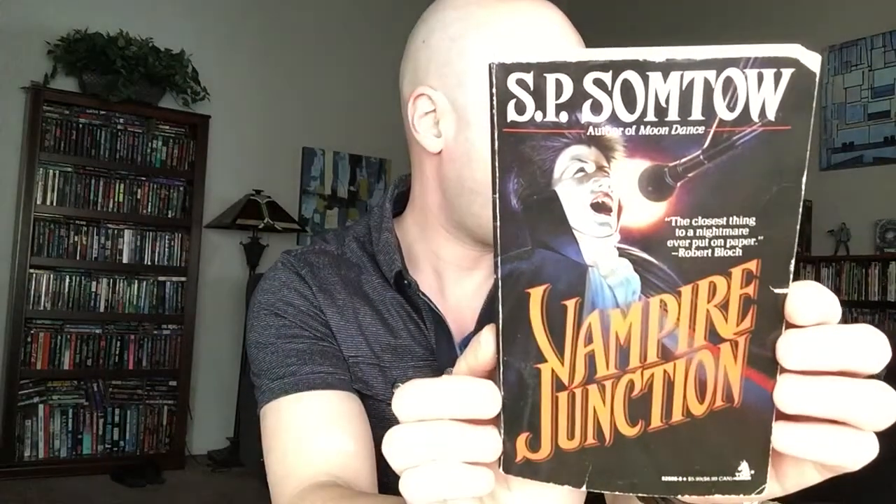Next up we've got Vampire Junction by S.P. Santo. This was published by Tor in 1984. I'm not the biggest vampire fan — I mean, I do like it when it's done right, like 'Salem's Lot or something like that, but in general they're okay. But this one seems really special; I'm really, really excited to read it, and I'll definitely review that when I do.